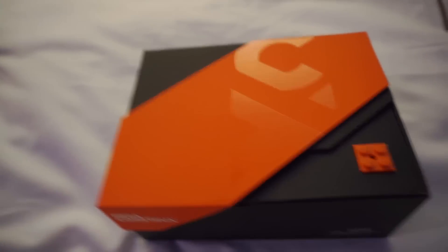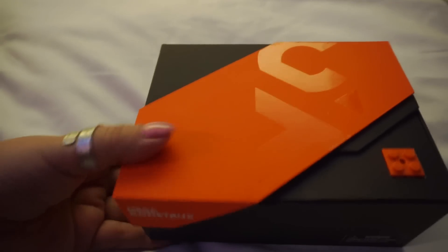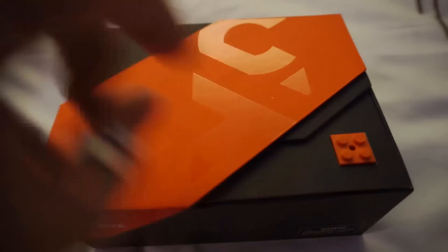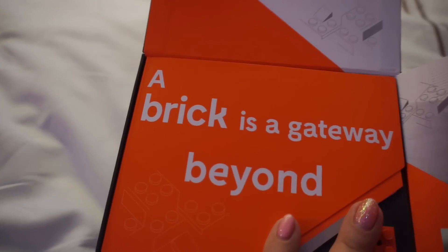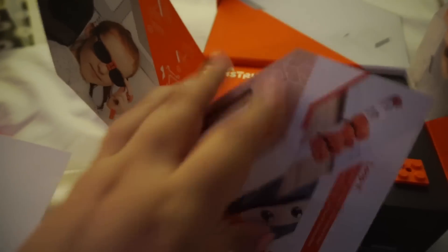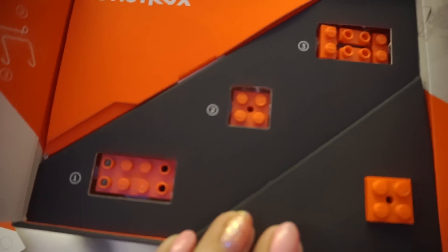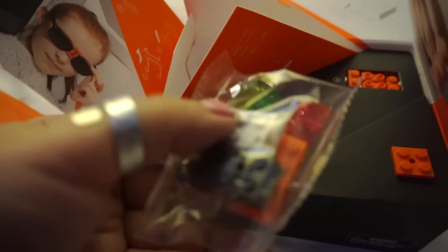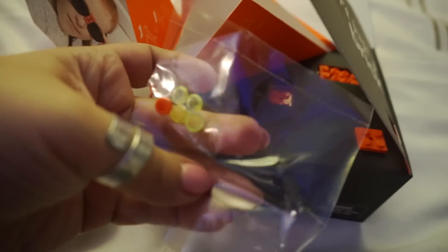This is the Mega Constructs, and I'm guessing it's some bricks. That's so cool how you can see the little brick on the outside. 'A brick isn't just a brick — a brick is a gateway beyond.' So this is like inspiration. There are five different types of bricks in here. There are also the Thomas the Train minis — there's the Flash, Aquaman, Cyborg, and Firestorm.